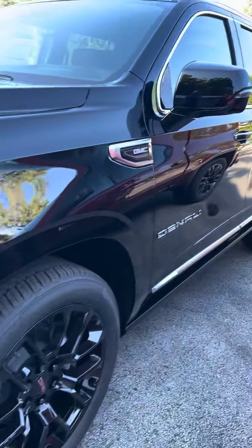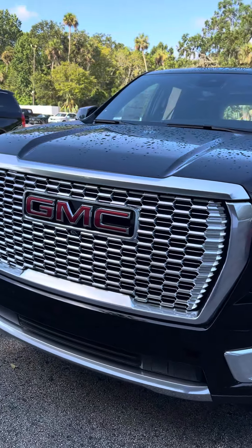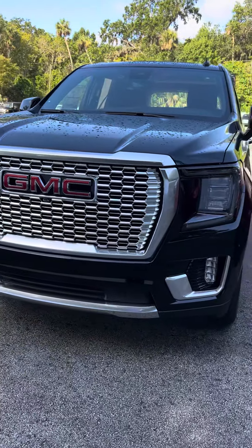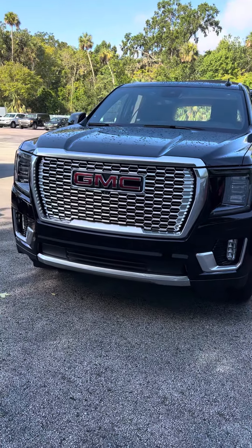Again, I'm Reno with Richie GMC here in Daytona. We're located at 932 North Nova Road in Daytona Beach. Come stop by and take a test drive — I think you'll be very well impressed. See you soon!